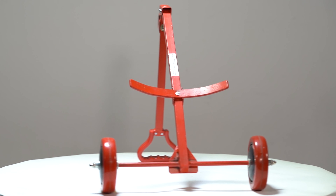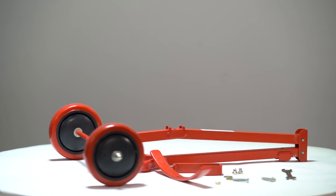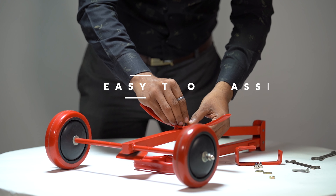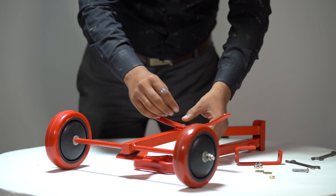RECW LPG Cylinder Trolley is designed to transport LPG cylinders in a very easy and safe way.